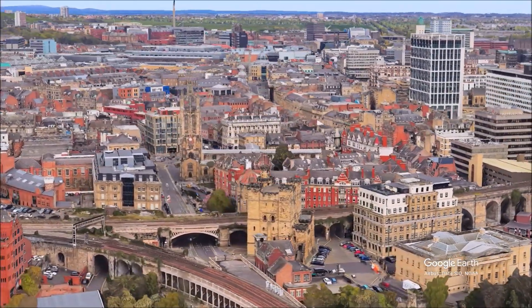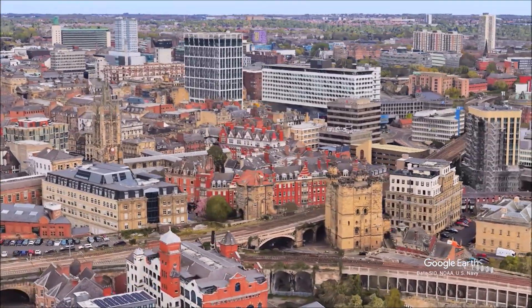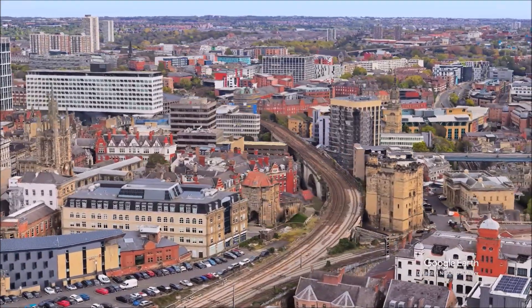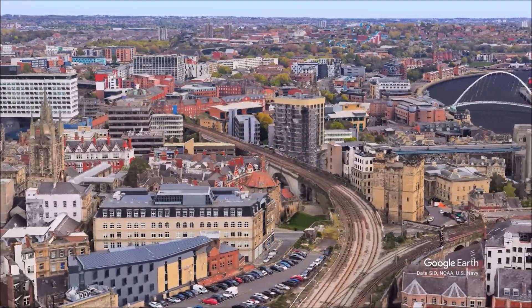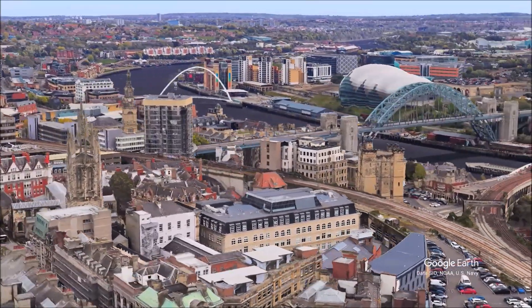The safety provided by the town walls led to the neglect of the fabric of the castle. In 1589, during the reign of Queen Elizabeth I, the castle was described as being ruinous. From the early 17th century onward, this situation was made worse by the construction of shops and houses on much of the site.